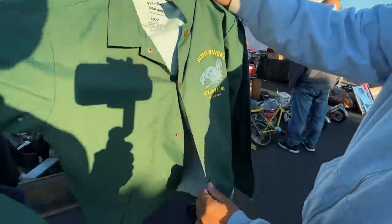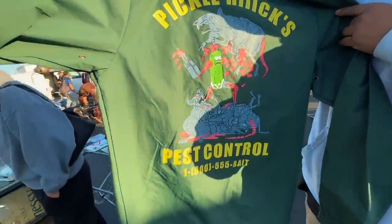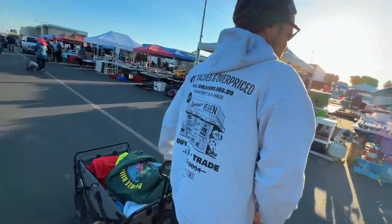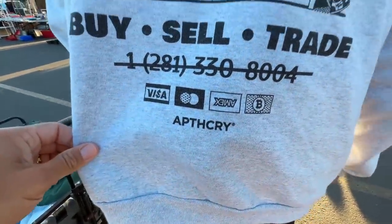What'd you get, bro? I got that Pickle Rick's Pest Control jacket. That's a nice windbreaker actually — beautiful design, that would make a great tattoo right there. So stupid. Shout out to Apothecary right here — Seth Fowler, check out Apothecary for some amazing socks and clothing.